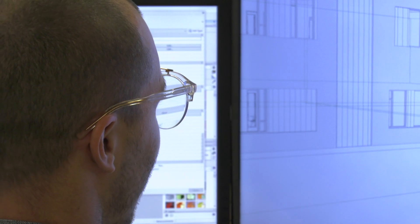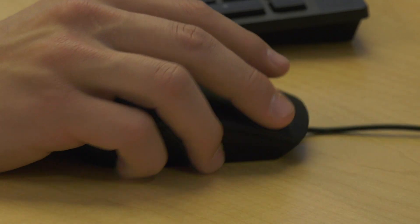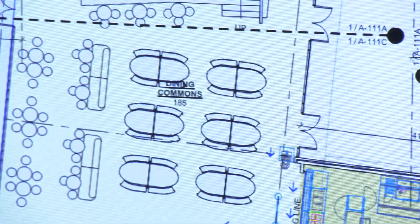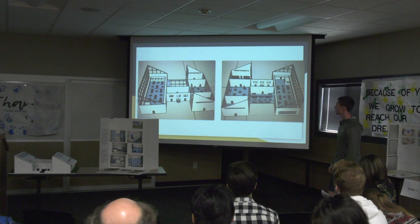As architects work on designs for 11 new or rebuilt schools as part of the Envision Evergreen Facilities Bond, students and teachers are using it as a learning opportunity.